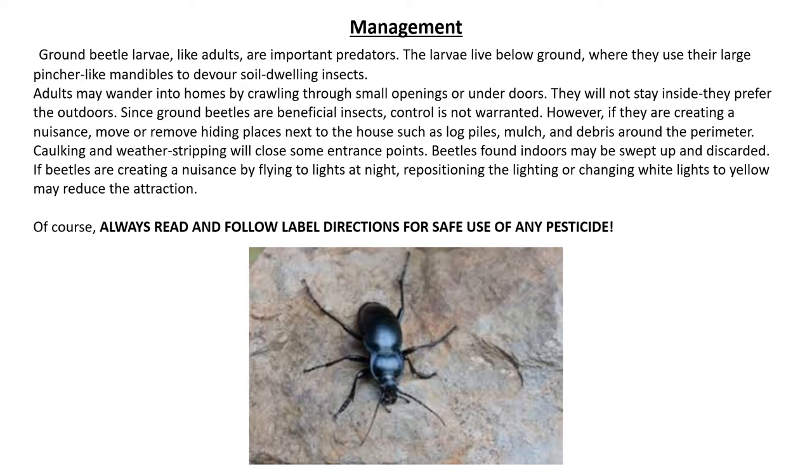Ground beetle larvae, like adults, are important predators. The larvae live below ground where they use their large pincer-like mandibles to devour soil-dwelling insects. Adults may wander into homes by crawling through small openings or under doors. They will not stay inside because they prefer to be outdoors. Since ground beetles are beneficial insects, control is not warranted.